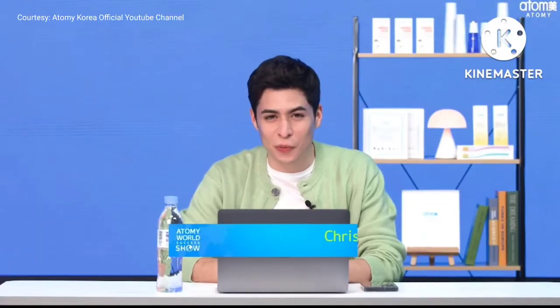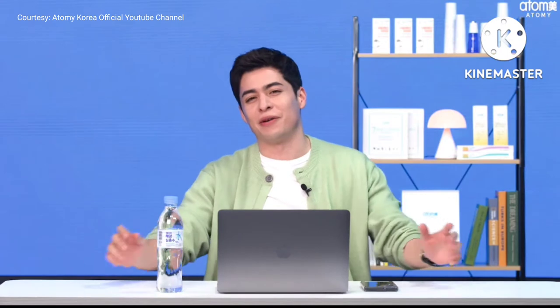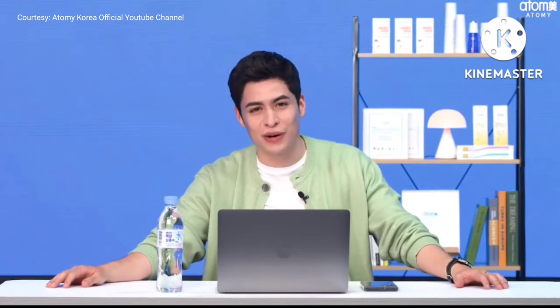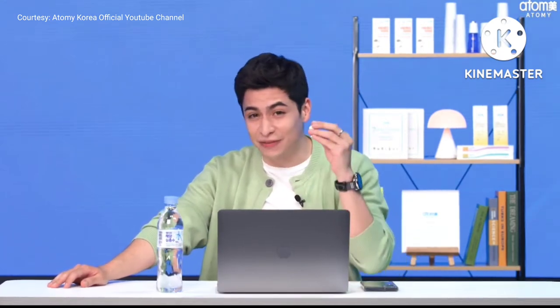Hello, we're here at the Atomy World Success Show. I'm Christian Burgos, your host of the day. Next up is the Atomy Video Choice. Remember how much passion we saw in the last show, starting with the CEO performance? I wonder what more there is to watch, so let's find out.